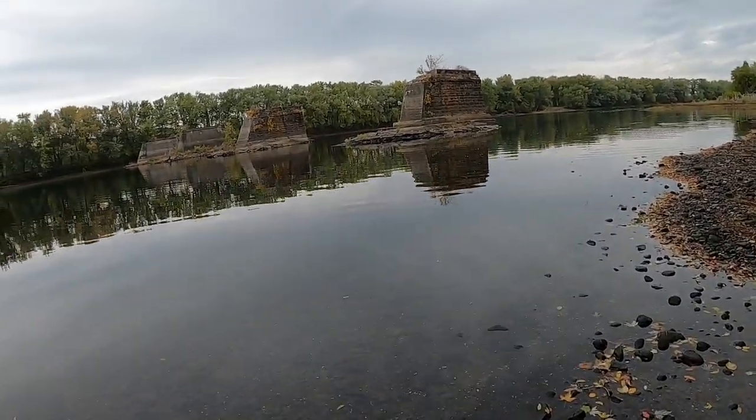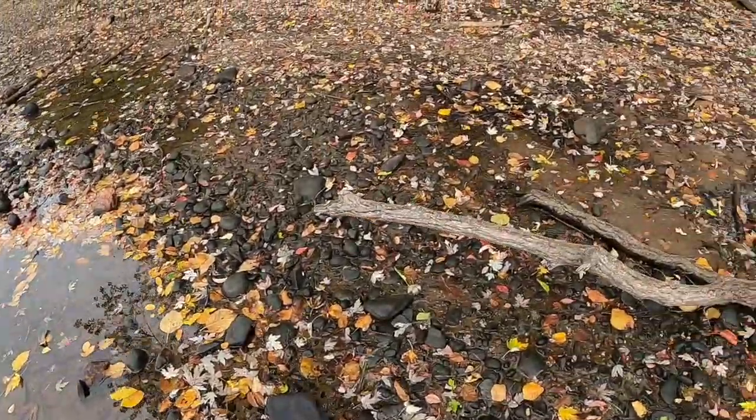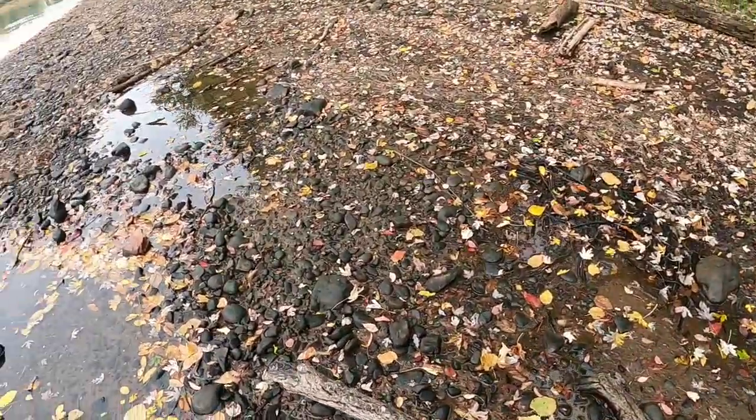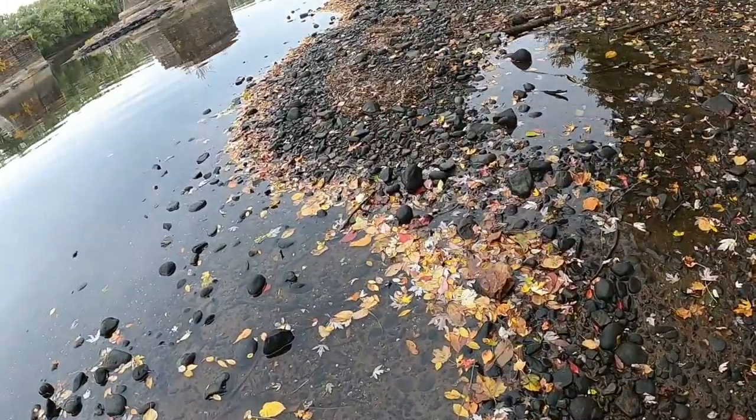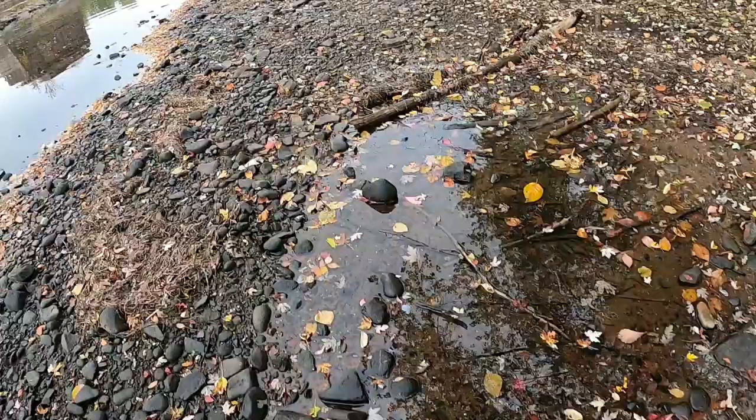As I'm getting closer I'm seeing old bottles and stuff, and that's typical of old bridges. I'm gonna be keeping an eye out for lead and see if I can't find a Civil War bullet, so we'll see.